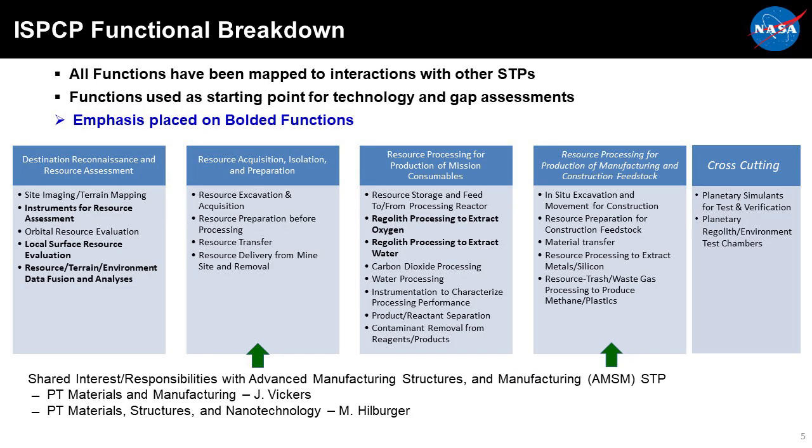We've broken down ISRU into four major categories plus cross-cutting: destination reconnaissance and resource assessment, how you acquire and prepare and deliver those resources, processing them into oxygen, metal, and other consumables, and creating feedstock for construction and manufacturing. The bolded areas are the ones we are currently focusing on primarily. The two green arrows at the bottom show that we are working very closely with the advanced materials, structures, and manufacturing group, because many of the technologies we're developing will be used in those construction and manufacturing efforts.